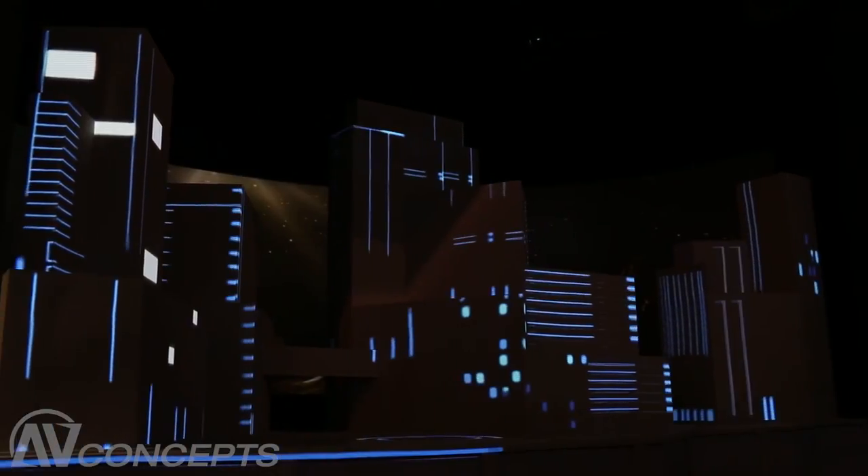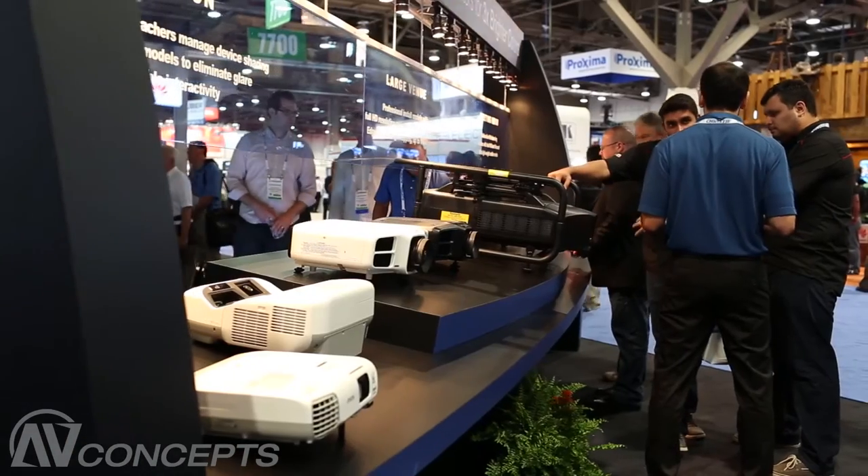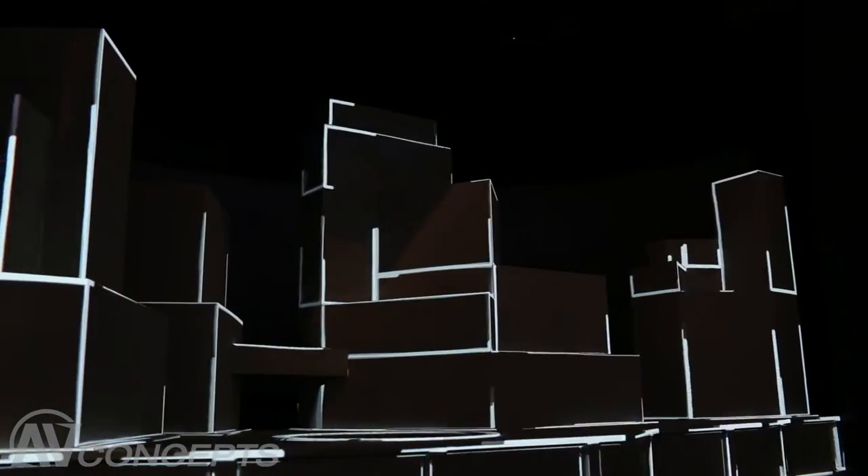We have four 10,000 lumen WUXGA projectors from our Pro Z series and eight 6,000 lumen WUXGA projectors from our Pro G series. So we've got 12 total projectors, 88,000 lumens on the display.